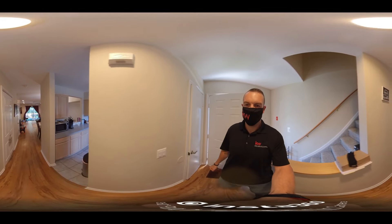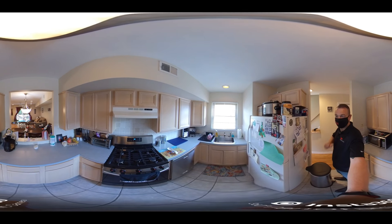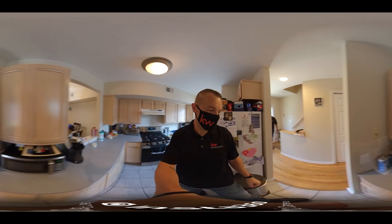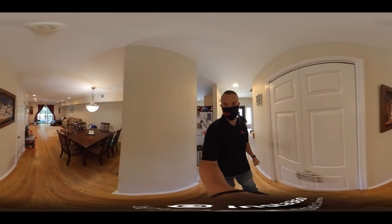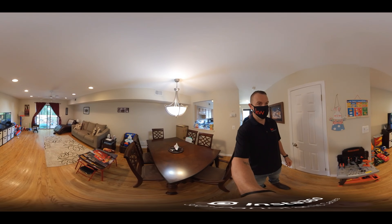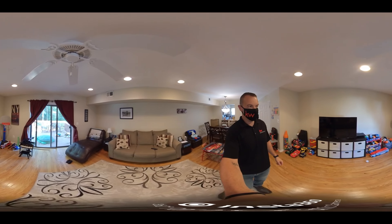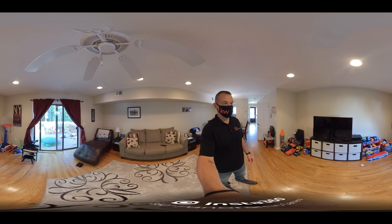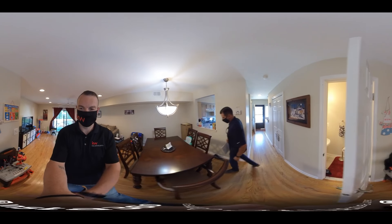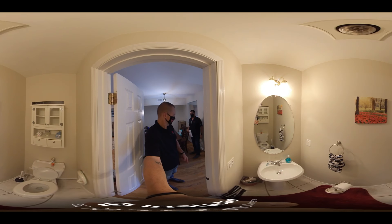Got a coat closet right here. There's the kitchen — it's a pass-through to a dining area. Hardwood floors, central air, living room. There are flush mount lights in the ceiling. This is the half-bathroom.